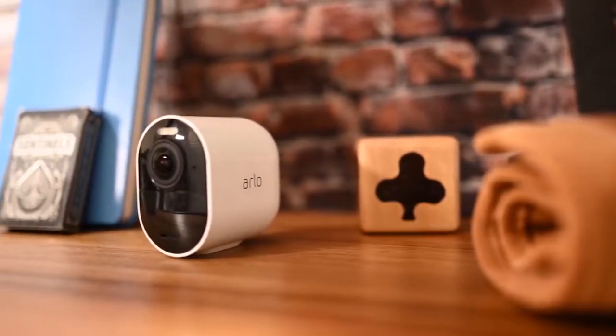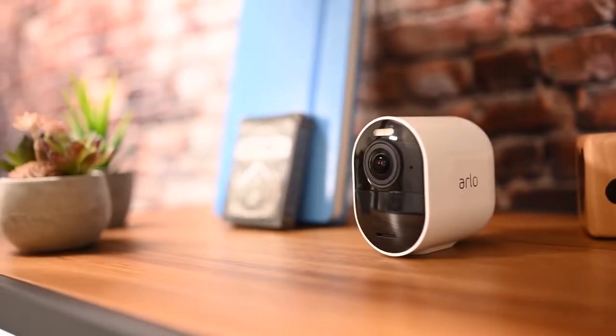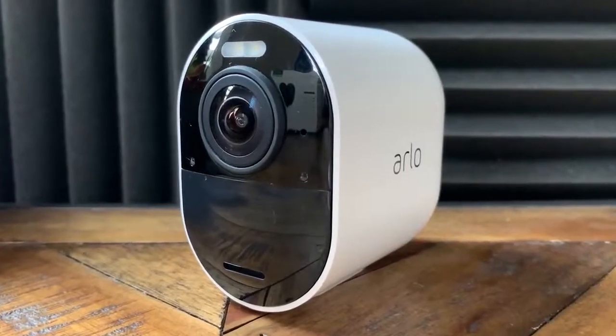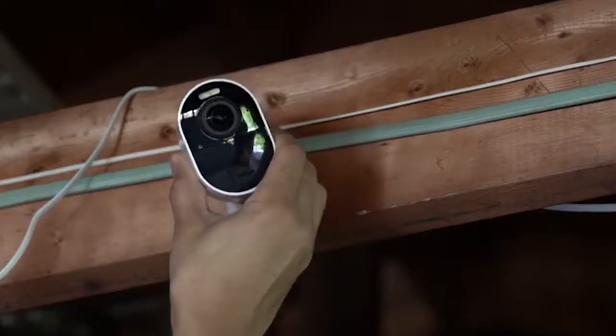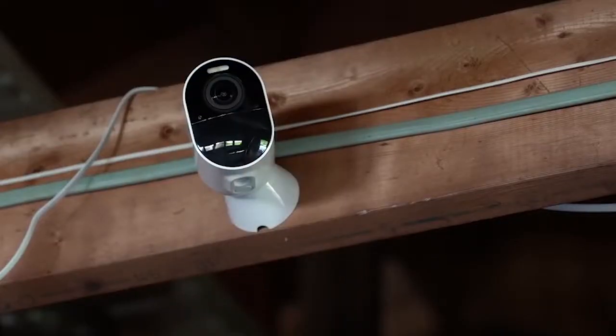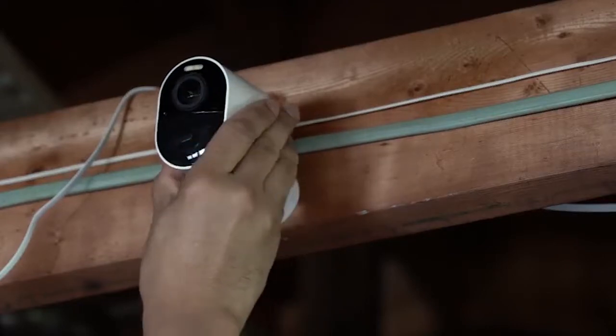It starts with connectivity. Setup of the Arlo Hub and its paired camera is super fast, and where others might have you wait a while before reaching a live view, the Arlo gives up the goods quickly. You can configure it to capture anything from a sensible field of view right up to a full 180-degree fisheye, and the HDR picture comes with tremendous color depth.